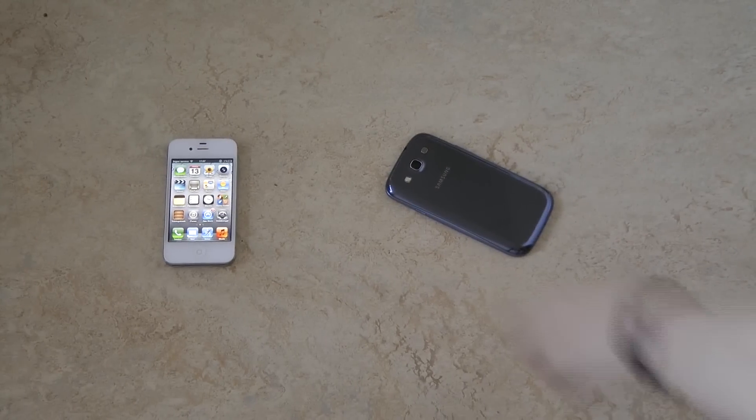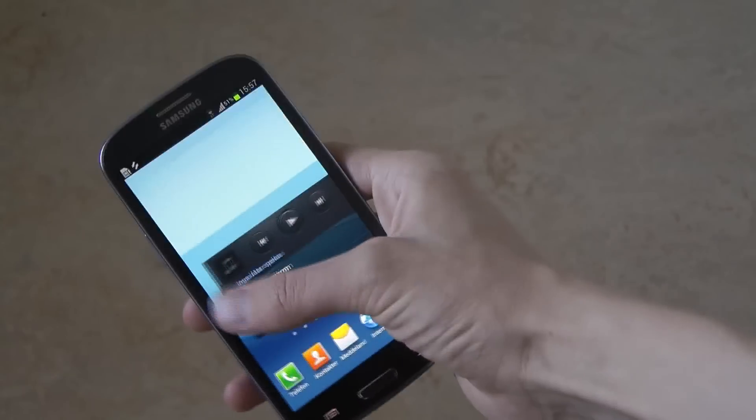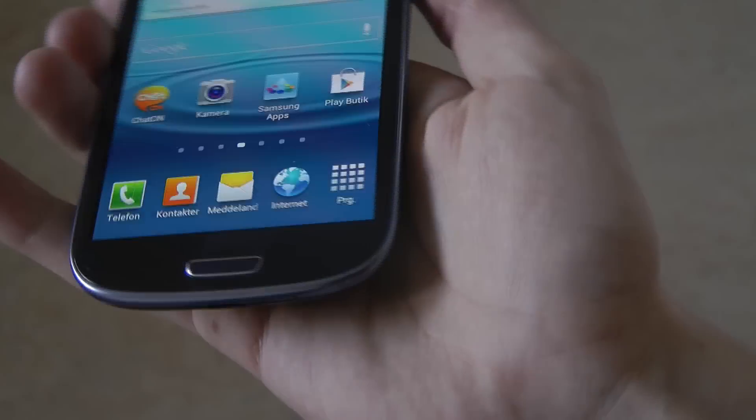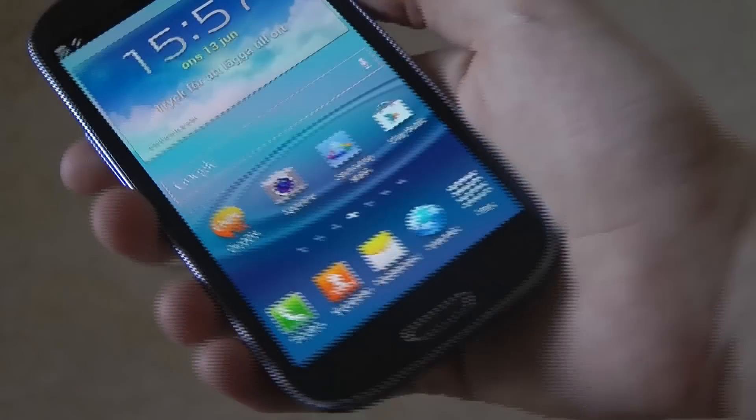The Galaxy S3 is the phone that was jumping around the most, but I'm not sure if we can see any scratches. It seems to have handled that pretty good.